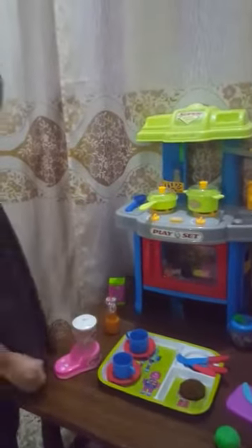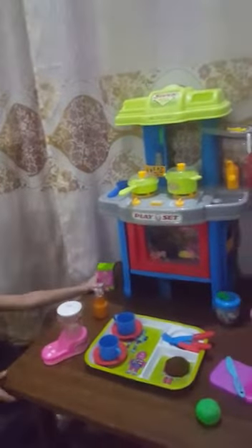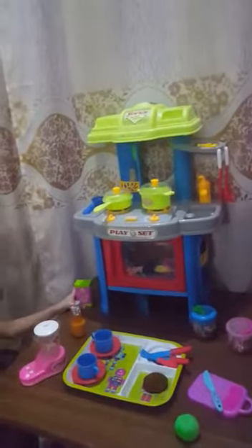It is purple. I have a fridge. It is beside the kitchen.